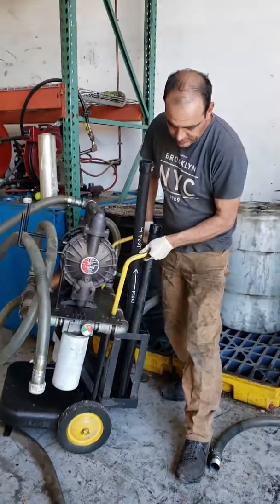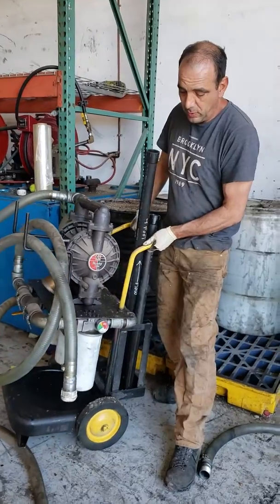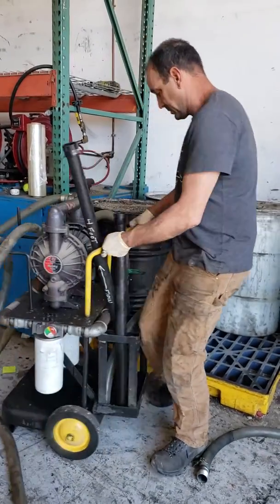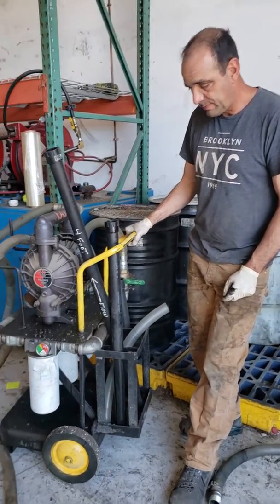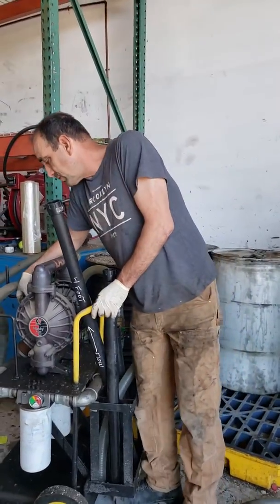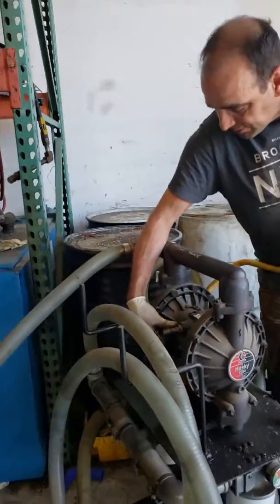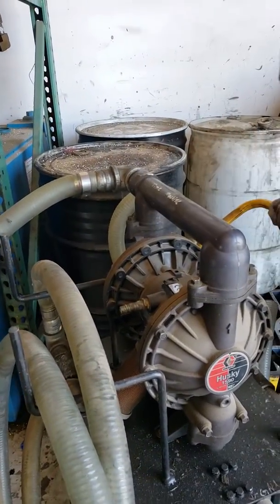We mainly used it to transfer 500 to 1,000 gallon quantities of hydraulic fluid. It is an insanely fast system for transferring large quantities of fluid. It's got a dual diaphragm pump with a half-inch air inlet — it's extremely powerful. We usually had to scale it down because it was actually too fast.